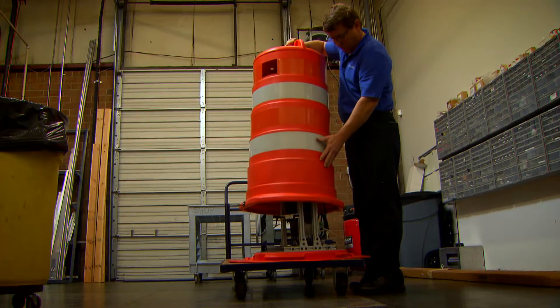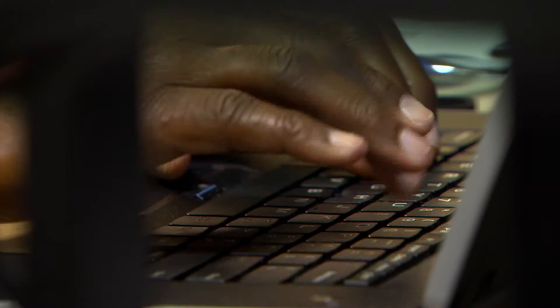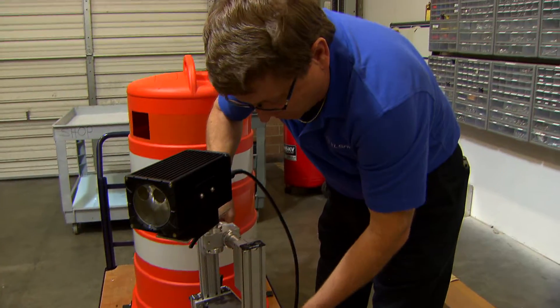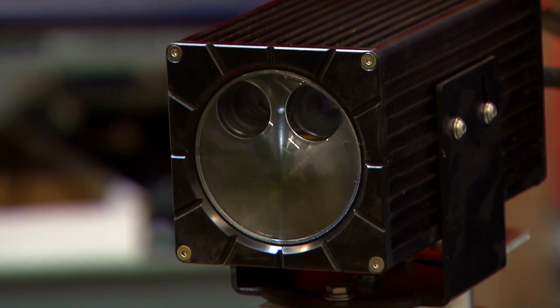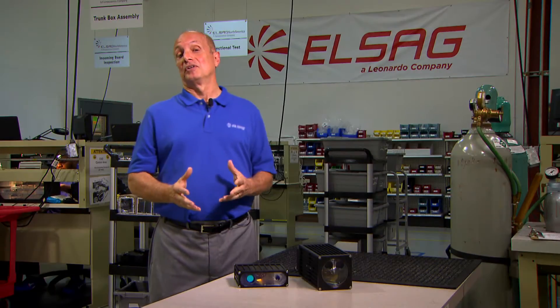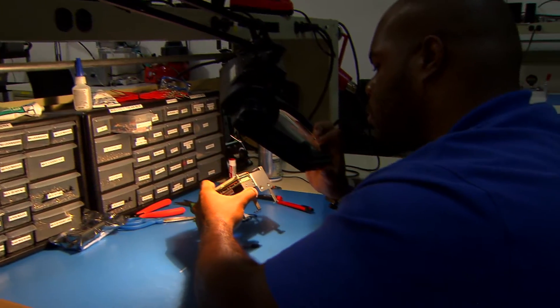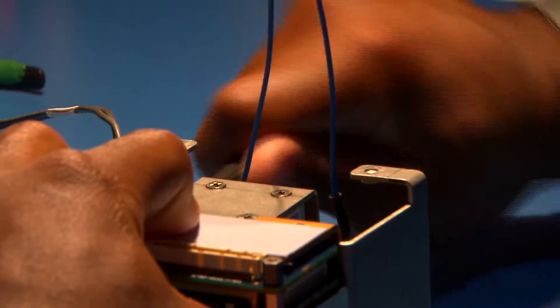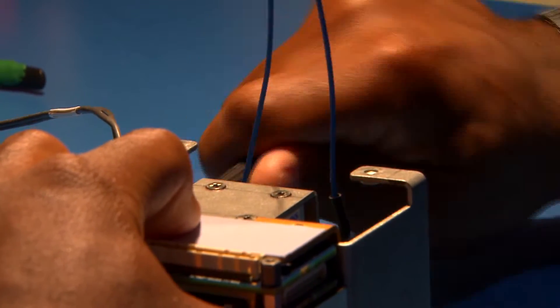Our objective is to continually make our product better and meet the rigors of law enforcement — whether that means developing new hardware concealment or new software that enables officers to have better tools. We're constantly taking their feedback to improve. We're very proud that we manufacture all of our equipment in the United States.